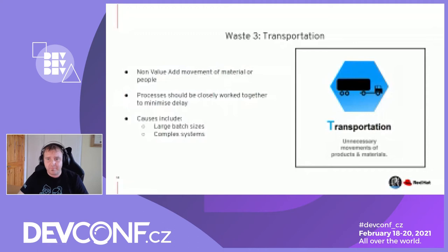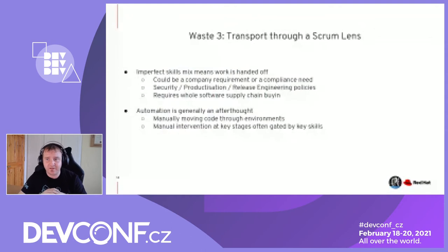From a Scrum lens, imperfect skills mean work is handed off — the code, feature, product, or ticket is handed off waiting for another part of the company to complete. This could be compliance, security, productization, or release engineering policies that require it to go down the value stream outside your Scrum team's visibility to get the final stamp before reaching the customer. This means you need to view your software engineering processes as an entire software supply chain — from inception and requirements to the point it reaches the customer's hands — and push for buy-in from all parts of the organization, not just an isolated Scrum silo.